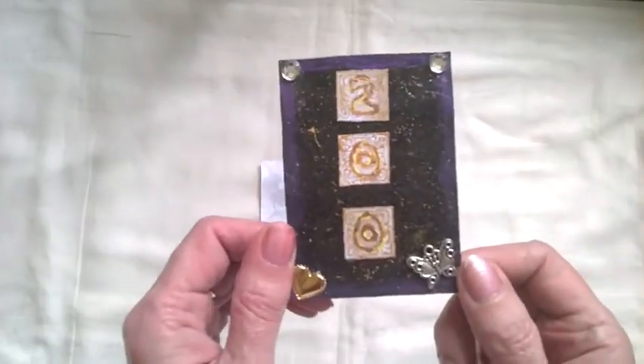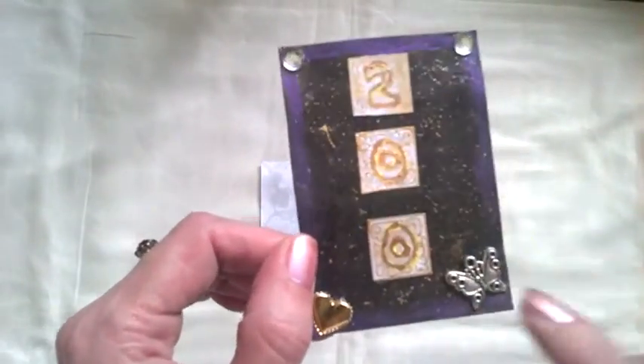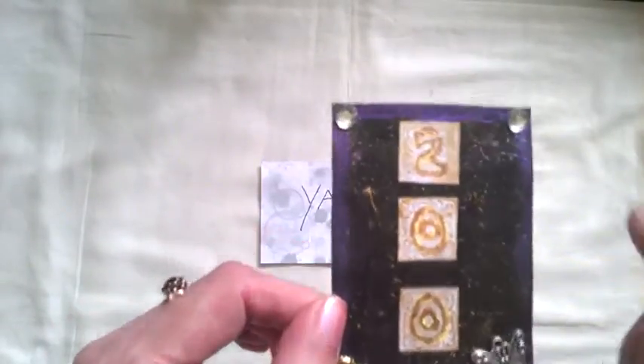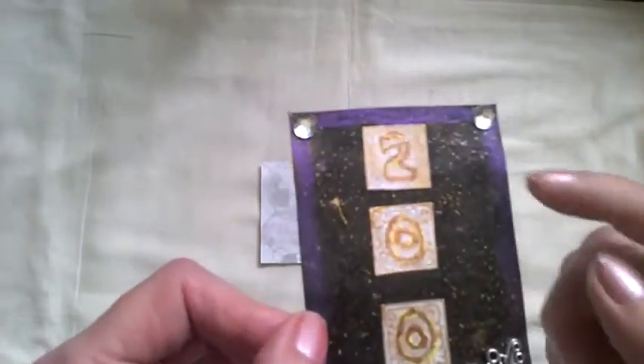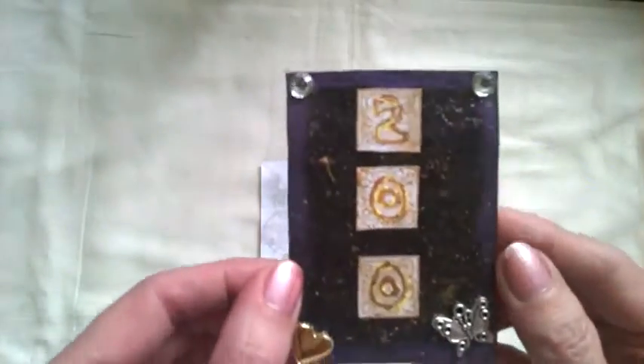I've got my lovely ATC that she has sent me — it says 200 on it, it's got this gorgeous little butterfly here and one of those gold hearts and some bling. I love this background with the black and the gold and the purple around the edges, and she's put our details on the back.